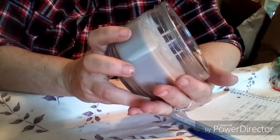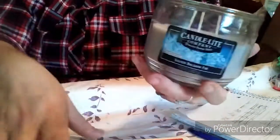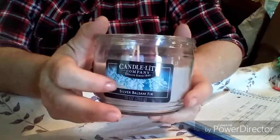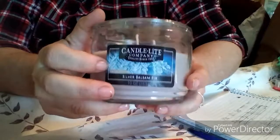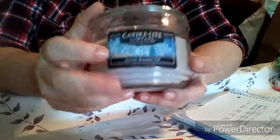The first actual candle I got was this Candlelight Company silver balsam fir — it's a ten-ounce jar candle with the plastic on top, a three-wick candle. It smells really really good. Normally this is four forty-nine, with the forty percent off it was two sixty-nine on sale, which is already a good price. But that fifty percent off coupon applied to it too, so I paid a dollar thirty-four for this candle — and it's a big one.